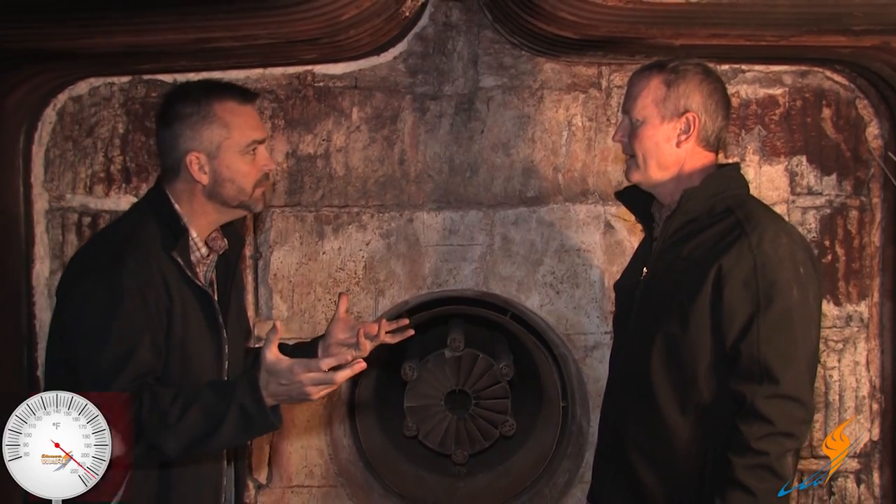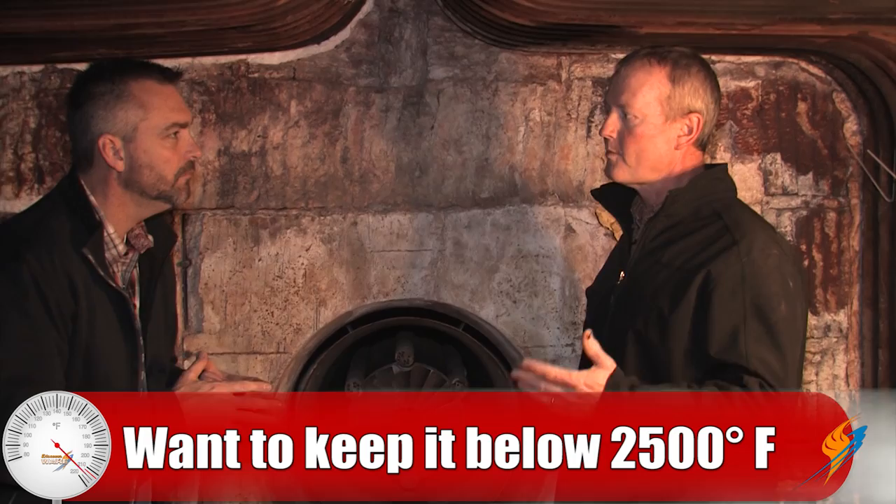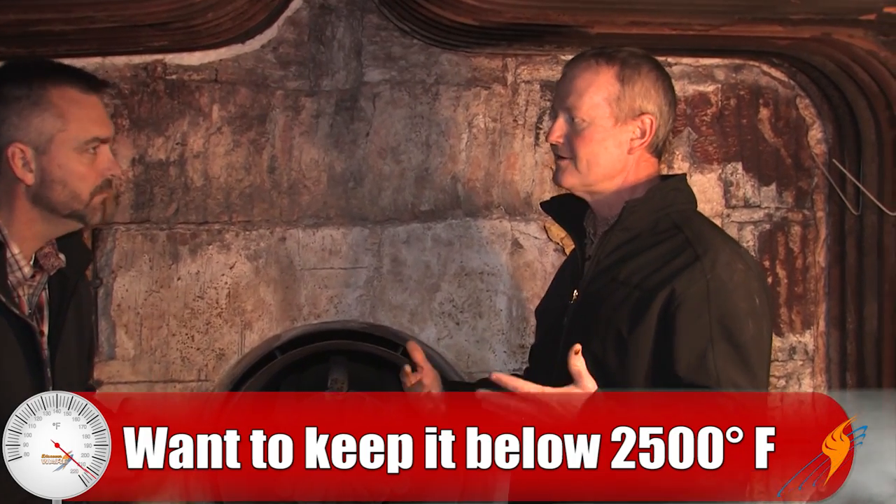What type of temperatures do we get in here? We want to keep it below 2,500 degrees. Anything above 2,500, we start forming what they call thermal NOx, which gets our emissions up. We'll have zones in here that reach 3,500 degrees, but with the mixing we're doing and bringing flue gas recirculation in, by the time it gets back towards the rear we'll be in that 2,500 degree range and then it'll drop down from there. That helps keep that thermal NOx as low as we can.